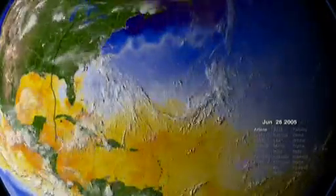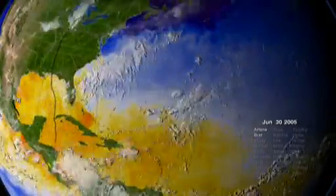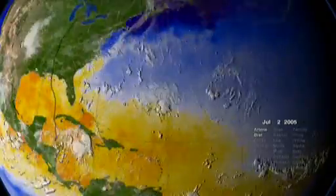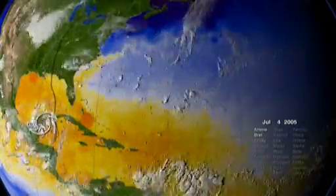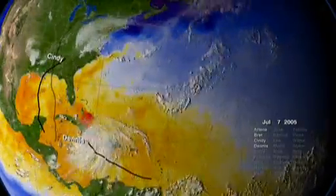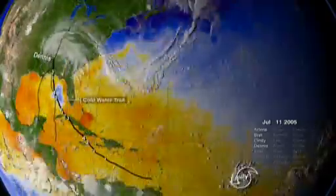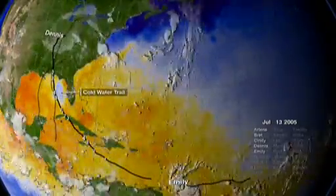Hurricanes require warm water to heat air above the ocean, causing a drop in air pressure. Lower air pressure sucks more water vapor into the storm, causing storms to strengthen. As hurricanes pass over warm water, they leave trails of relatively cooler water — so-called cold water trails.